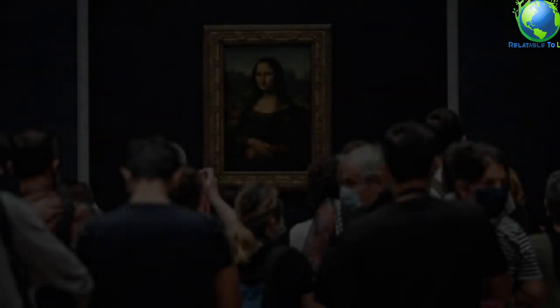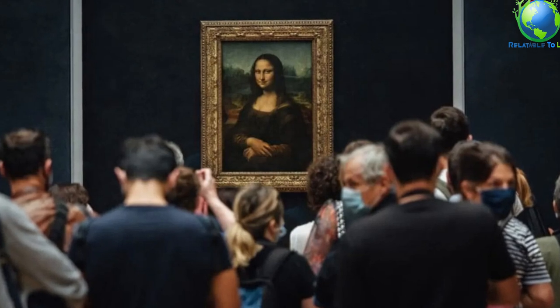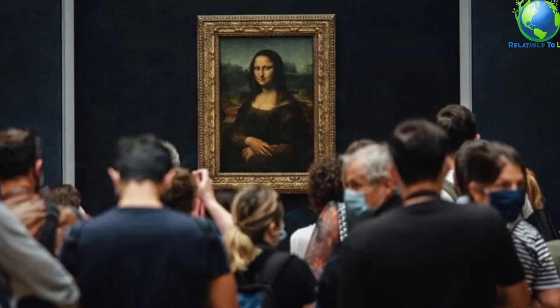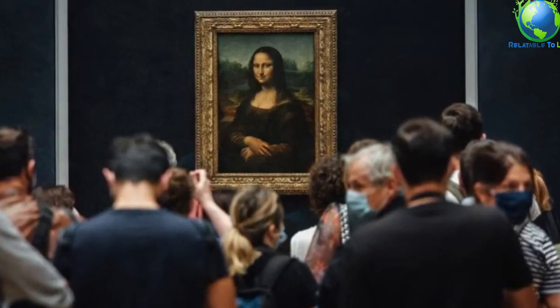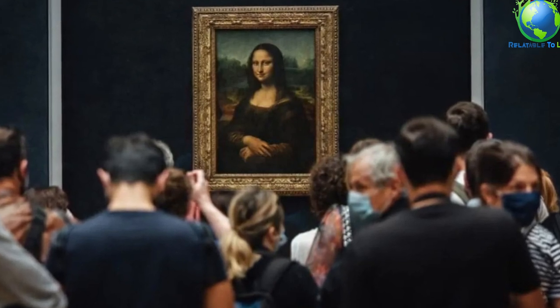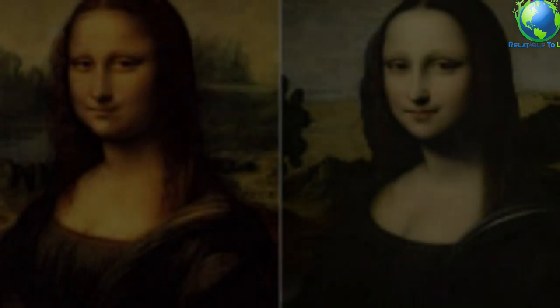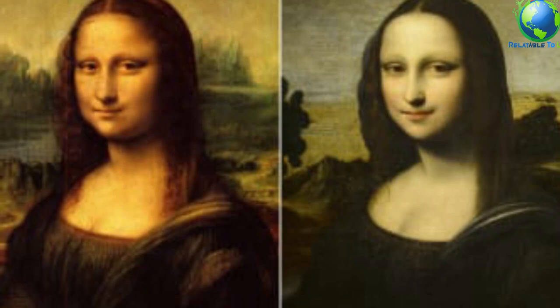Due to the expressive synthesis that da Vinci achieved between sitter and landscape, it is arguable whether Mona Lisa should be considered as a traditional portrait, for it represents an ideal rather than a real woman. The sense of overall harmony achieved in the painting, especially apparent in the sitter's faint smile, reflects the idea of a link connecting humanity and nature. In the Renaissance, which brought together all human activities, art meant science, art meant truth to life. Leonardo da Vinci was a great figure because he embodied the epic endeavor of Italian art to conquer universal values.